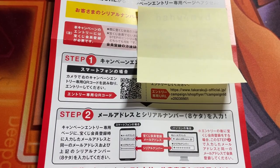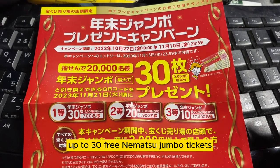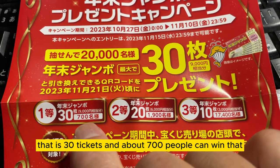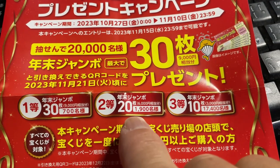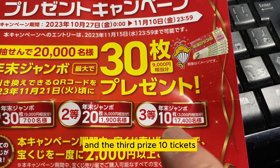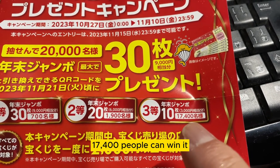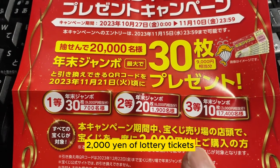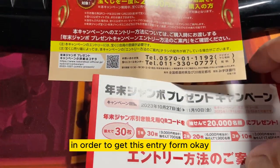If you're lucky, you might win up to 30 free Nenmatsu Jumbo tickets — that's the first prize, and about 700 people can win that. The second prize is 20 tickets, and 1,900 people can win it. The third prize is 10 tickets, and 17,400 people can win it. You need to spend at least 2,000 yen of Takodakuji tickets of any kind in order to get this entry form.